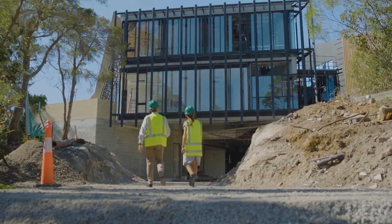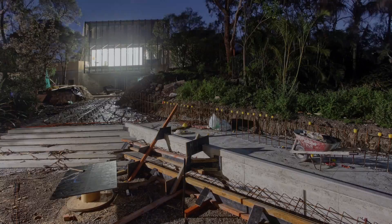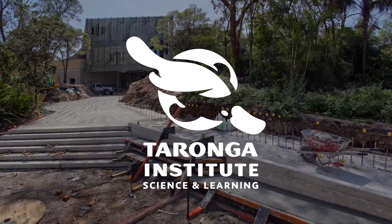We're really excited that we're nearing the end of construction. Pretty soon we'll get to move all of these amazing animals up into the classroom spaces. It's going to be brilliant to see everyone there in term three.